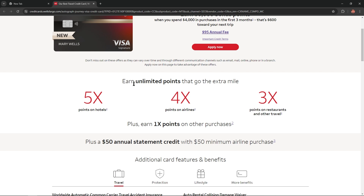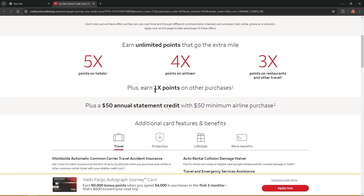You could earn unlimited points that go the extra mile. As you can see, you have 5x points on hotels, 4x on airlines, and 3x on restaurants and other travel. That means if you travel, this card is perfect for you. Plus, you could earn 1x points on other purchases.